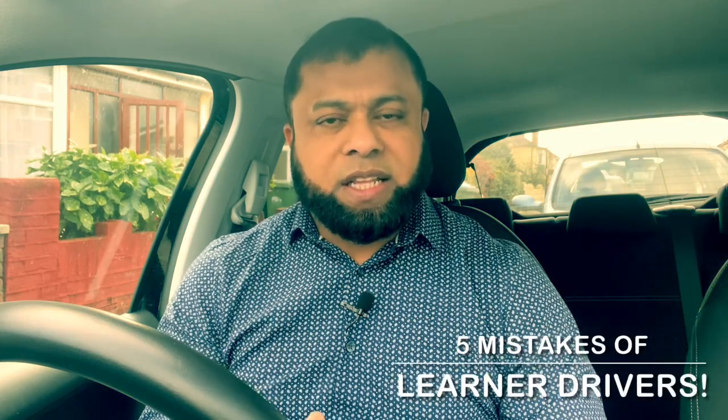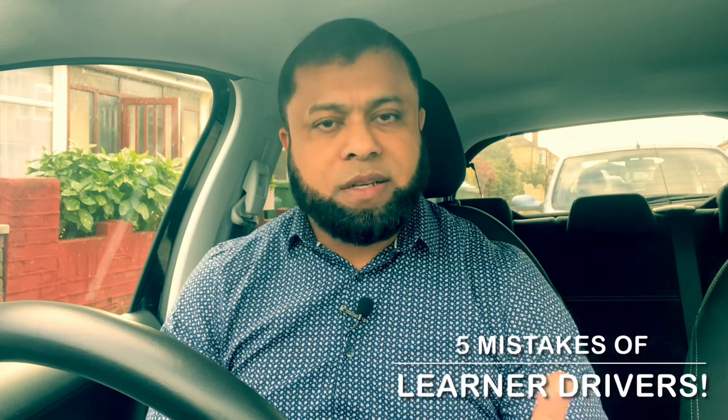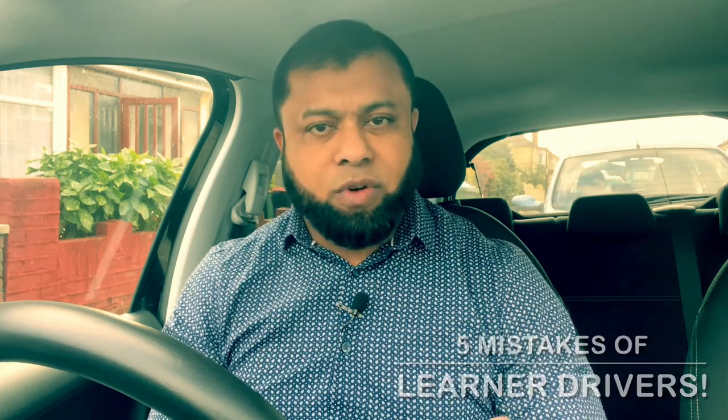Welcome to Driving TV. There are many mistakes learners are making and failing the driving test. In this video, I'd like to share with you five mistakes of learner drivers. These are the most common mistakes learners are making and they're failing the driving test.